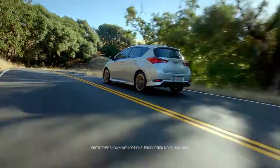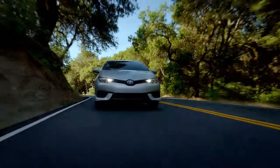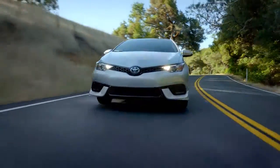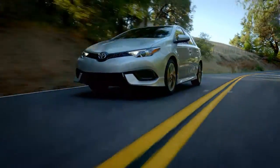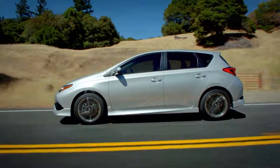The Toyota Corolla IM is aggressively practical, giving you all the versatility and performance you want in one incredibly stylish package. From its exterior aero kit, to its stitched leather steering wheel, to its safety features, your IM is ready to take you places.